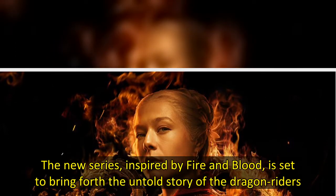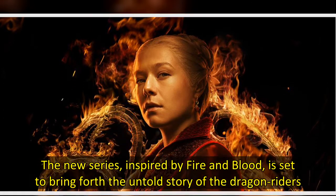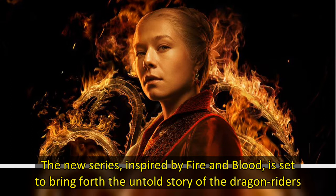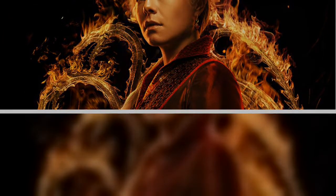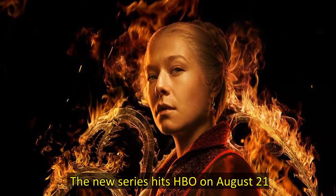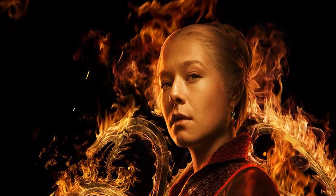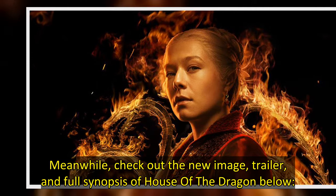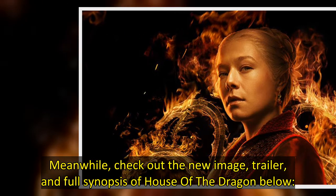The new series, inspired by Fire and Blood, is set to bring forth the untold story of the Dragon Riders. The new series hits HBO on August 21. Check out the new image, trailer, and full synopsis of House of the Dragon below.